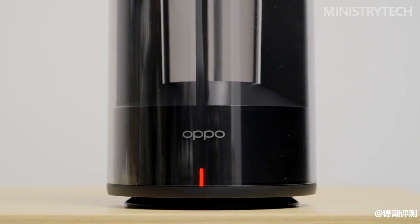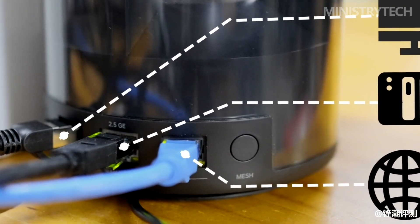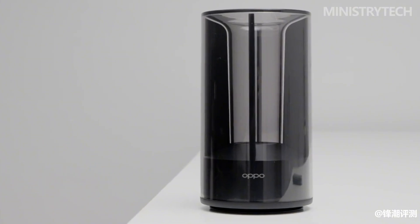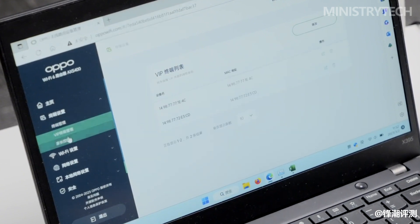The Oppo Wi-Fi 6 router AX5400 supports easy mesh standard distributed networking, supporting wireless, wired, and hybrid networking, and even supports cross-platform, cross-brand mesh networking. Accessories in the box include a DC charger, manual, and a 1-meter flat network cable.